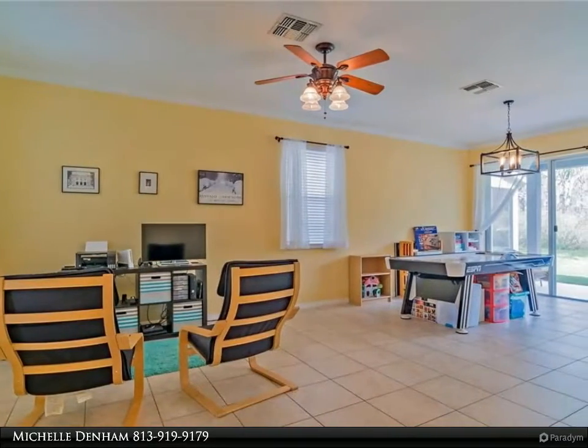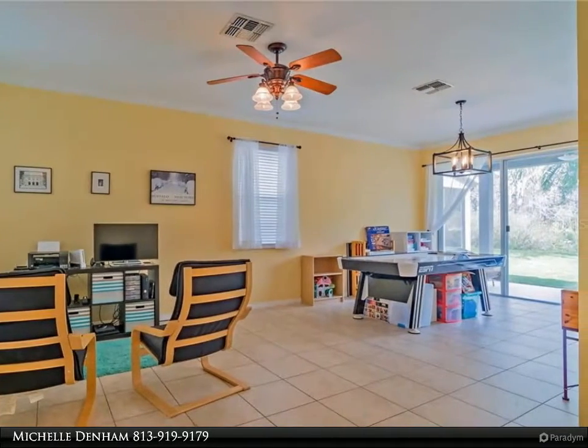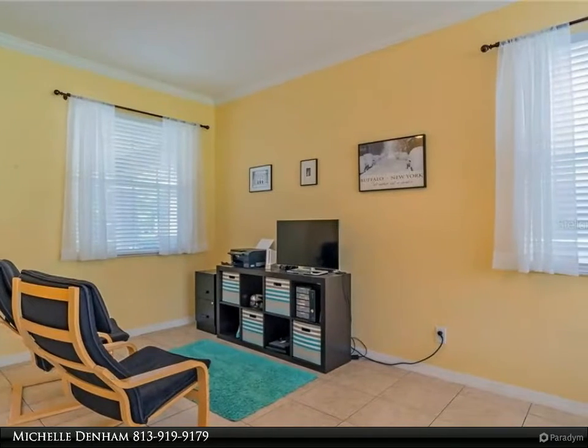All room sizes approximate. This really is a dream community with so much to do. Residents of Live Oak have Wesley Chapel at their fingertips. For more information, review the details below.